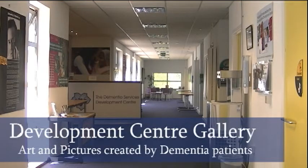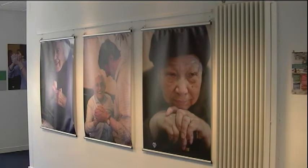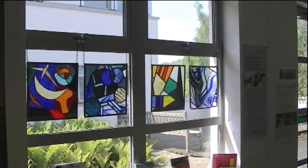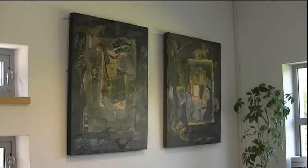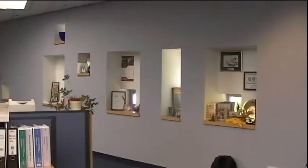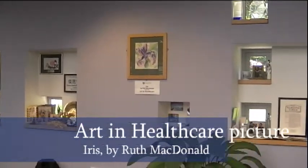At the development centre, they often have art exhibitions in this bright and welcoming space, including both professional art and art made by people with dementia. Art and Healthcare is delighted to have one of their paintings hanging on the memory wall.